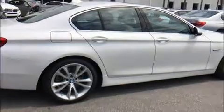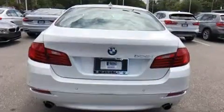Sensibility and practicality define the 2014 BMW 535i. A turbocharger further enhances performance while also preserving fuel economy.